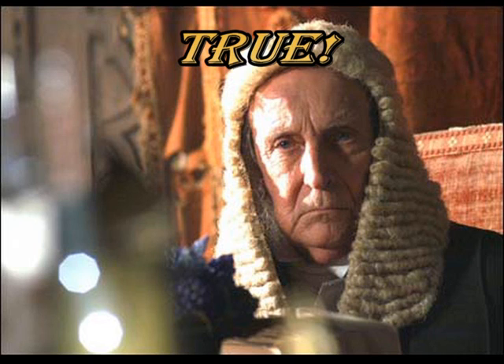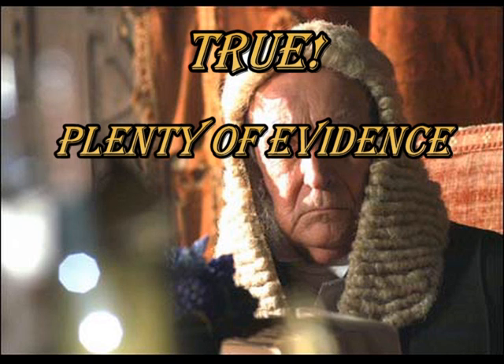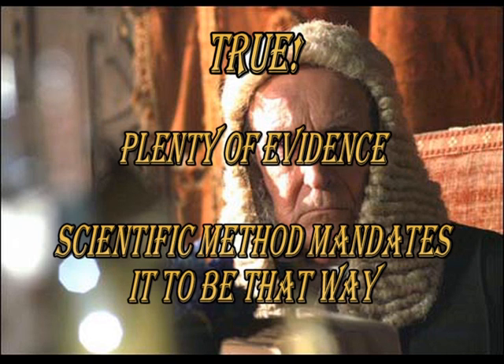But why? Because we have no evidence to support man-made global warming? No, there's plenty of evidence. The answer is because you cannot prove a scientific theory, only disprove it. The problem lies in the so-called scientific method. So let's take a look at that and see why we can't prove anthropogenic global warming.